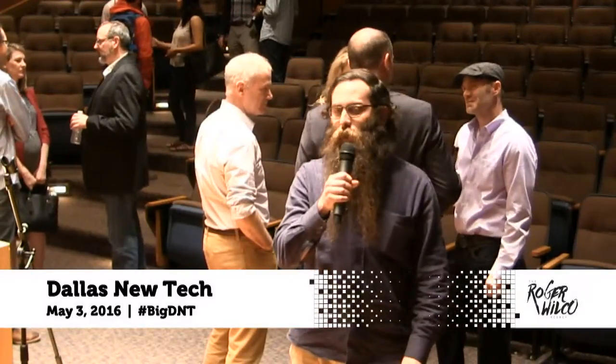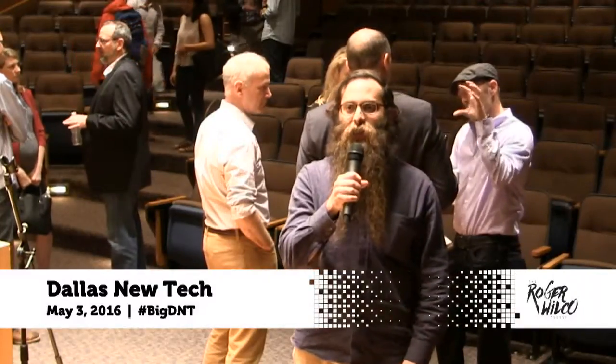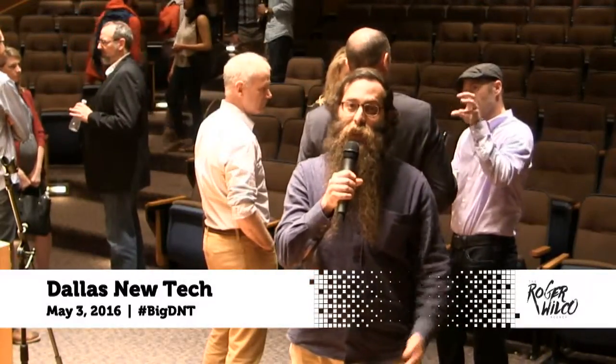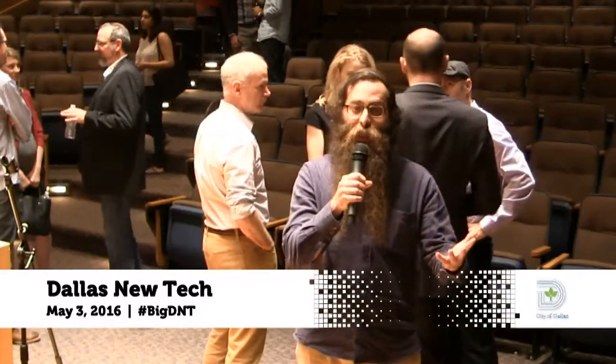Hi, this is Oren Solomon with LaunchDFW recapping this excellent May edition of Dallas New Tech. We had some excellent things unfold here tonight, and there are some highlights I'd like to point out.